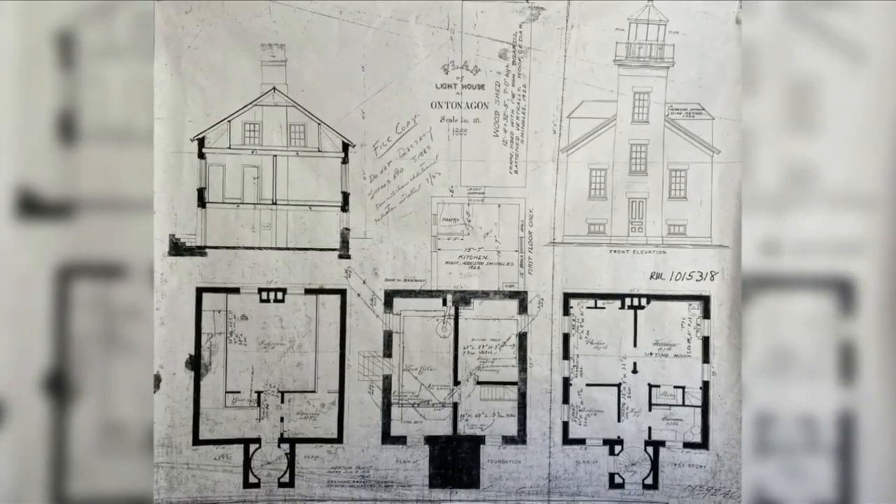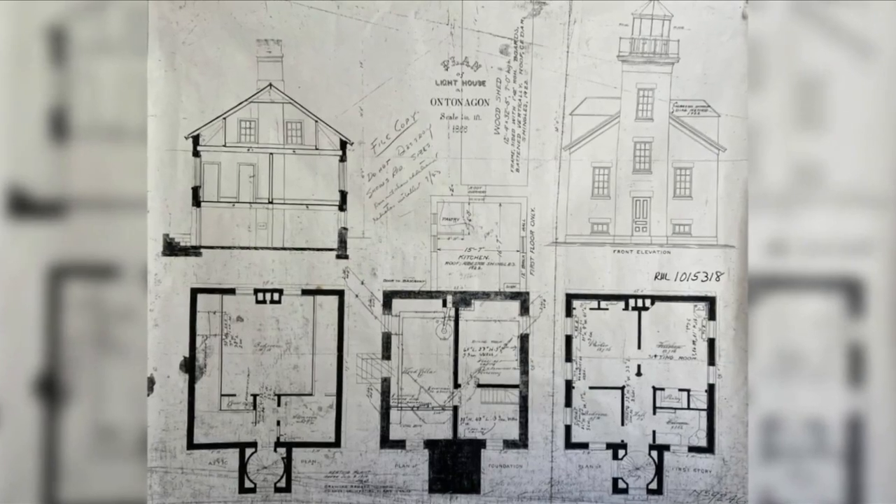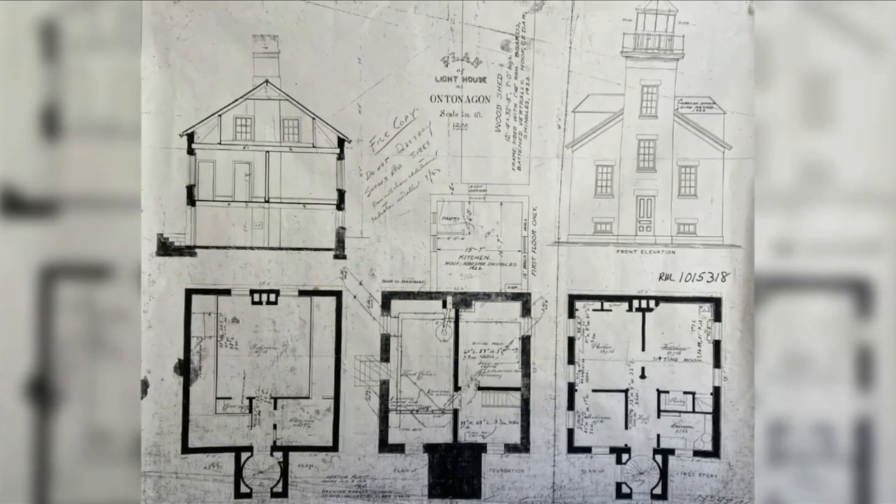We're now actually in the basement of the lighthouse. Most people think of basements as being subterranean, but you can't do that here. We're so close to the river and so close to the lake that if you dig down a foot, you're in water.